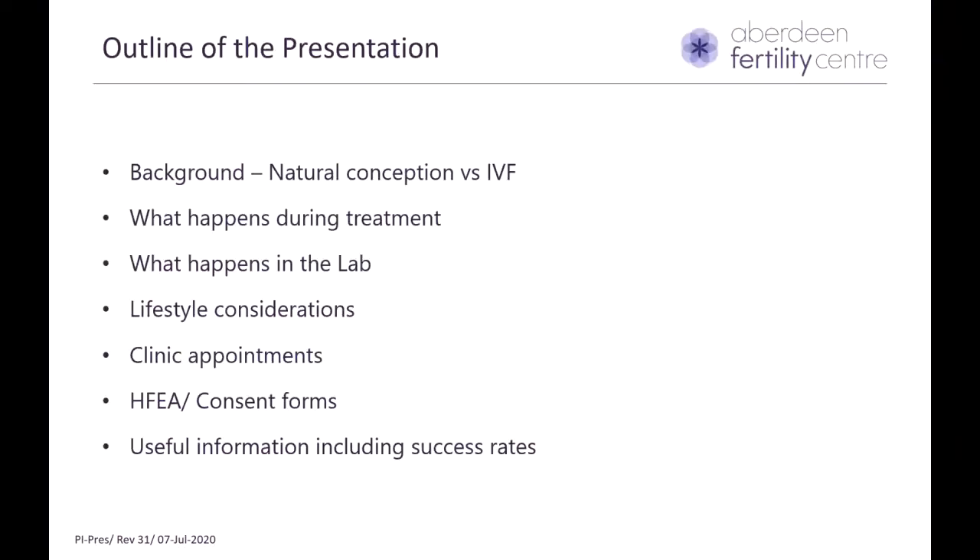What we'll cover in this presentation is initially the background of what we do differently in IVF compared to natural conception. Then I'll talk you through what happens during treatment, what happens in the lab, the lifestyle considerations, the clinic appointments you will have to attend, the consent form you will have to sign, and finally some useful information including the success rates.